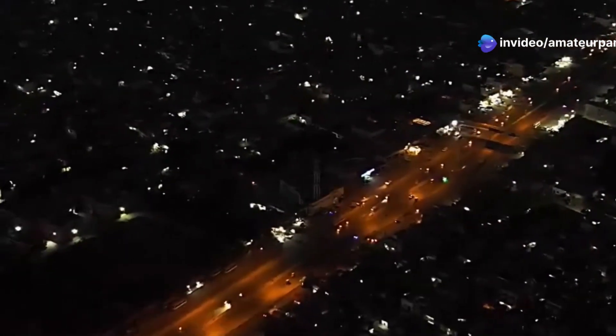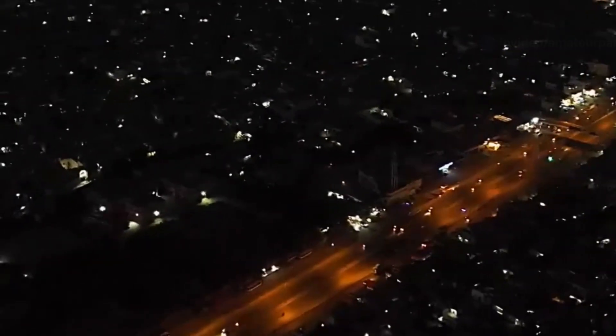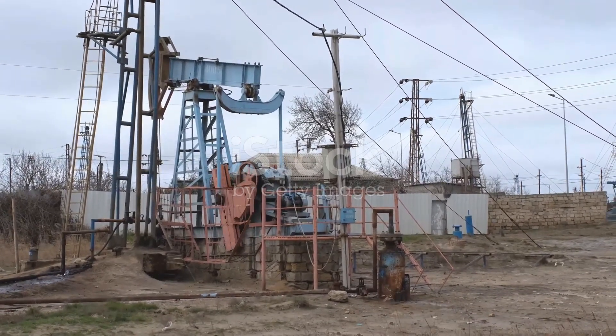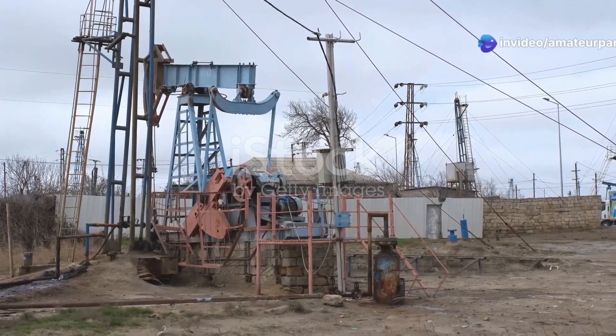Our modern world runs on energy, a vital resource that powers nearly every aspect of our daily lives. We use it to power our homes, fuel our vehicles and drive our industries, ensuring that our modern conveniences and economic activities continue without interruption.